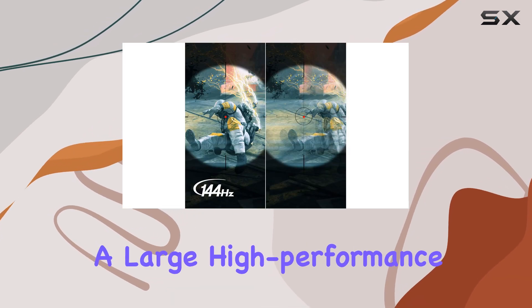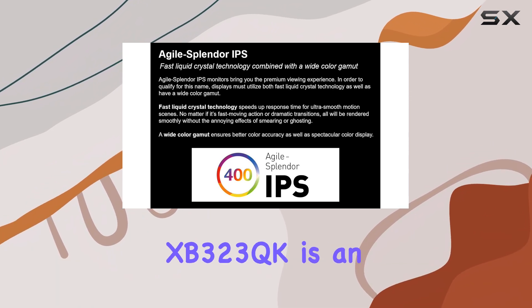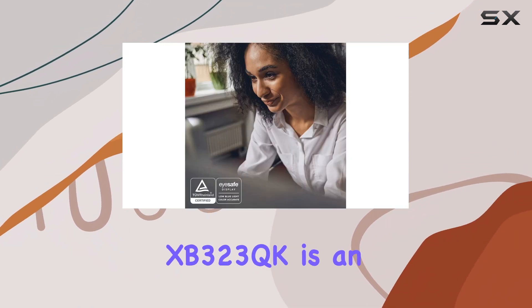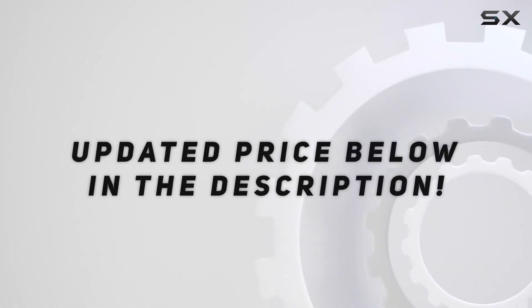Overall, if you're a PS5 owner looking for a large, high-performance monitor with a smooth refresh rate and stunning visuals, the Acer Predator XB323QK is an excellent choice. Check out the video description for an updated price.